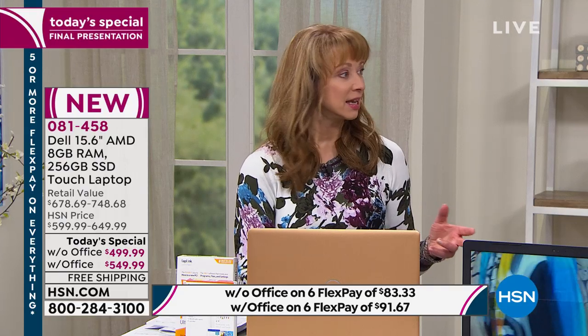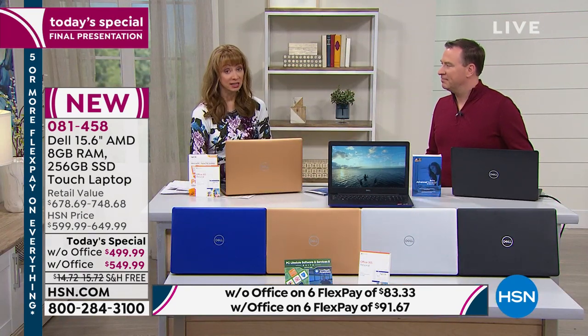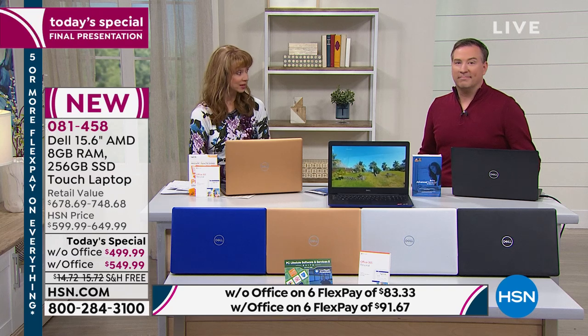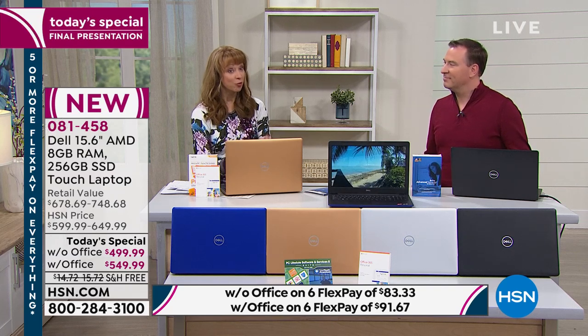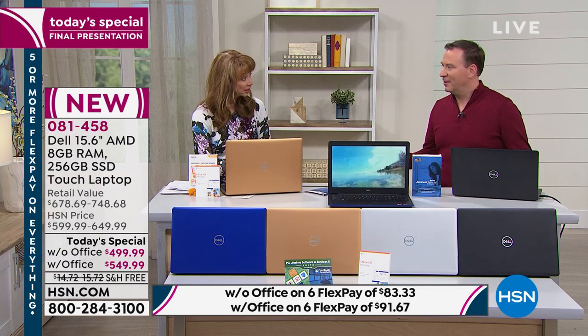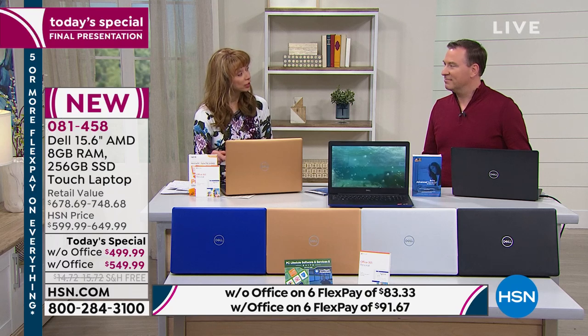We do this once a year and once a year only. When we did it last year, it was $100 more and it did not have what we have today. We're doubling the hard drive, doubling the RAM. The optical drive is still included, and you get three years of technical support.